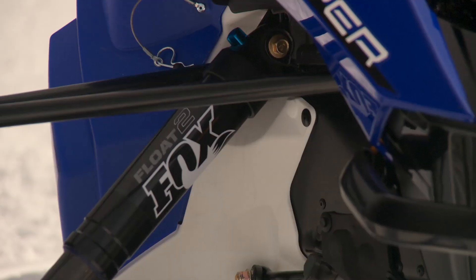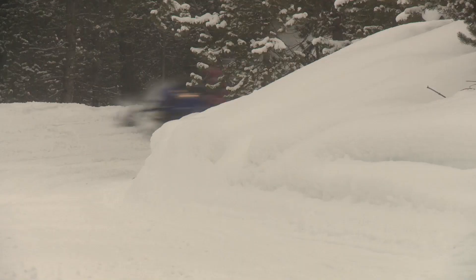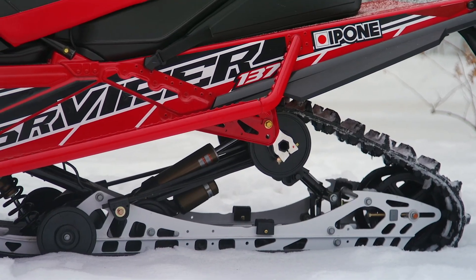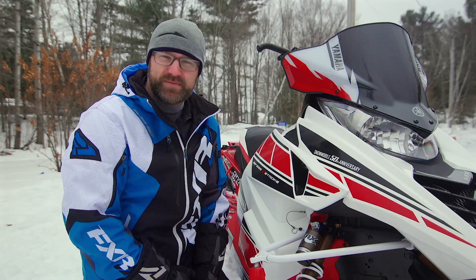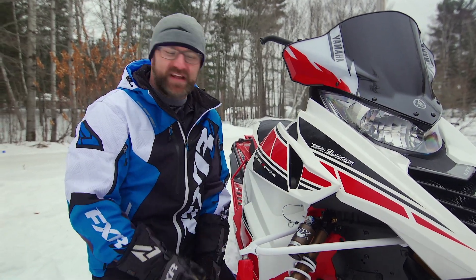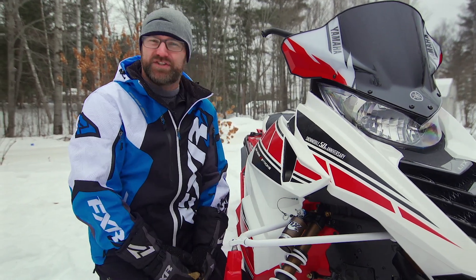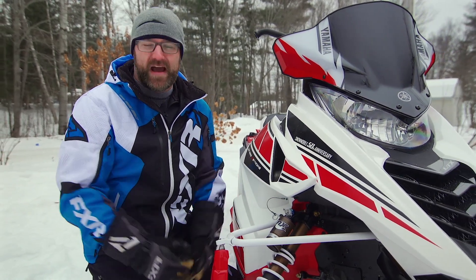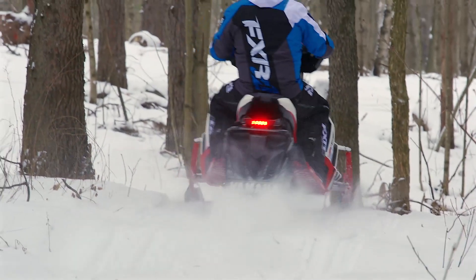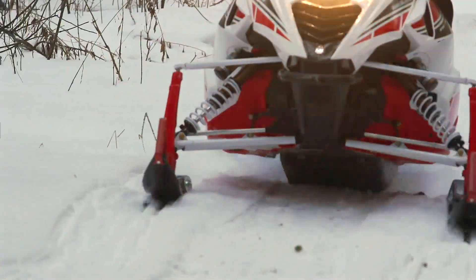We've tested Vipers with non-adjustable shock packages in the past and have been, let's just say, underwhelmed by their ride quality. This LTX SE is a whole different story. A full set of Kashima-coated Fox Zero QS3s with rebound adjustment comes standard from the factory — in our opinion, the best shock package you can get in this industry right now. On full soft, the Viper's ride is plush and smooth, nearly erasing all forms of trail imperfections from small chatter to medium-sized whoops.